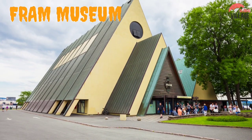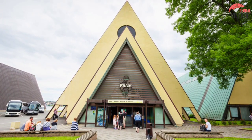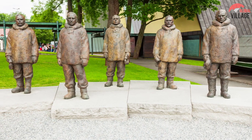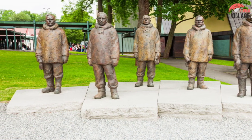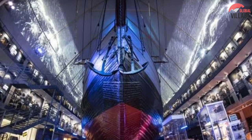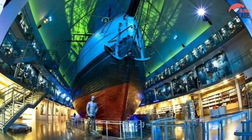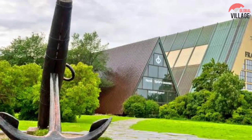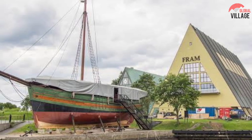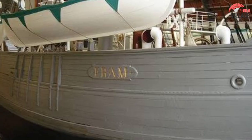9. Fram Museum. This museum on the Bygdøy Peninsula honors the daring polar explorers of the turn of the 20th century, including Fridtjof Nansen, Otto Sverdrup, and Roald Amundsen. The Fram, a wooden ship used by all three explorers on both Arctic and Antarctic missions between 1893 and 1912, went further north and south than any other vessel in history and is the focus of attention here. The Fram, which was extremely large and shallow, had an amazing structure that allowed it to float on top of ice sheets. On board the Fram, you'll learn how humans and their dogs struggled to survive in some of the world's harshest environments. The Gjøa, which carried Roald Amundsen via the Northwest Passage for three years until 1906, is also on display. The Northern Lights show, as well as interactive exhibits like the Arctic Simulator, are worth seeing.